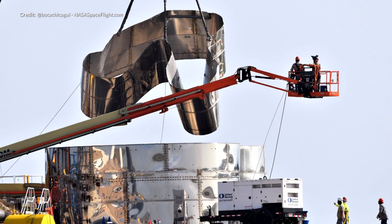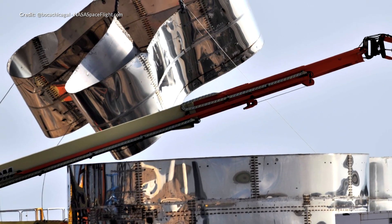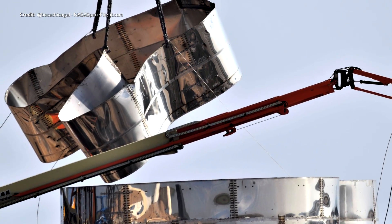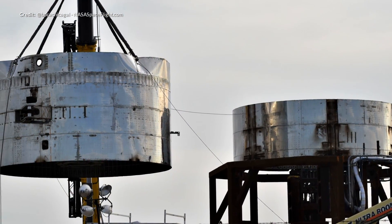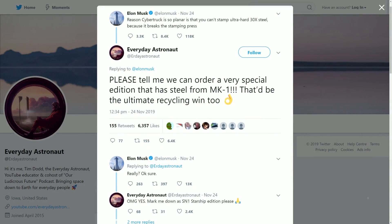Further deconstruction of the Mark I vessel occurred this week and they were pretty brutal about it. We're likely to see some of this steel recycled into a Cybertruck. But there's still a massive amount of construction work going on at the facility itself, especially around the launch and landing site.